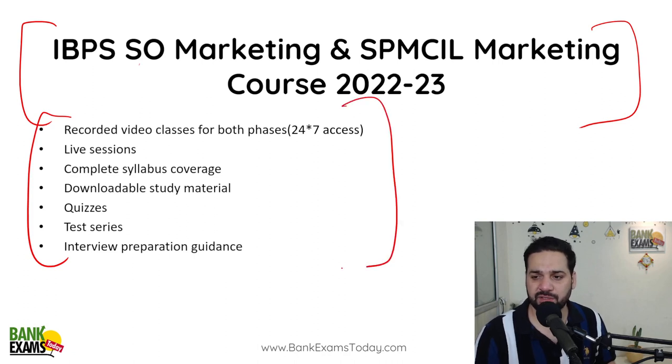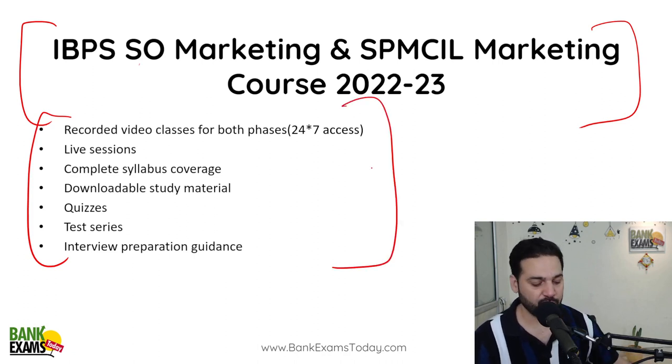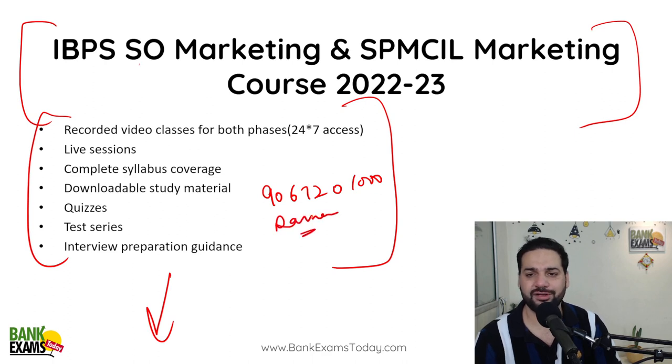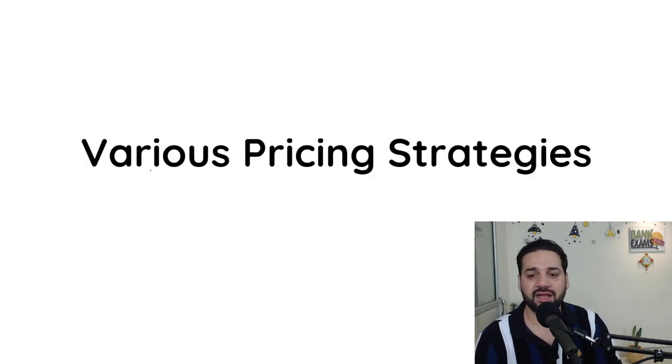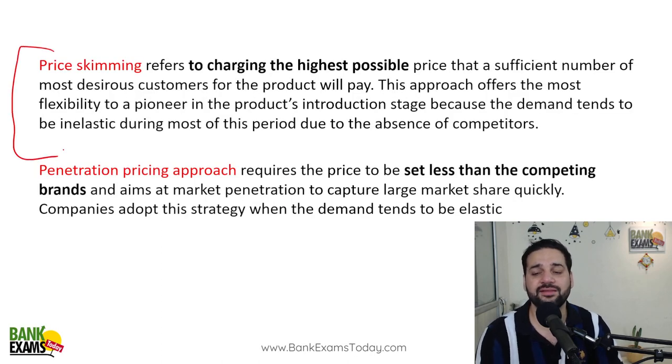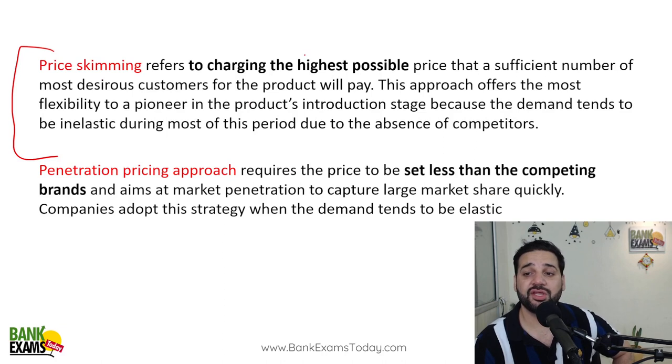We provide recorded sessions, notes, live sessions, downloadable study material, complete syllabus coverage, quizzes, test series, interview preparation guidance — everything is available in the course. Links are in the description. If you have any doubt, drop a WhatsApp message and we will answer all your doubts. Let's start with the various pricing strategies.